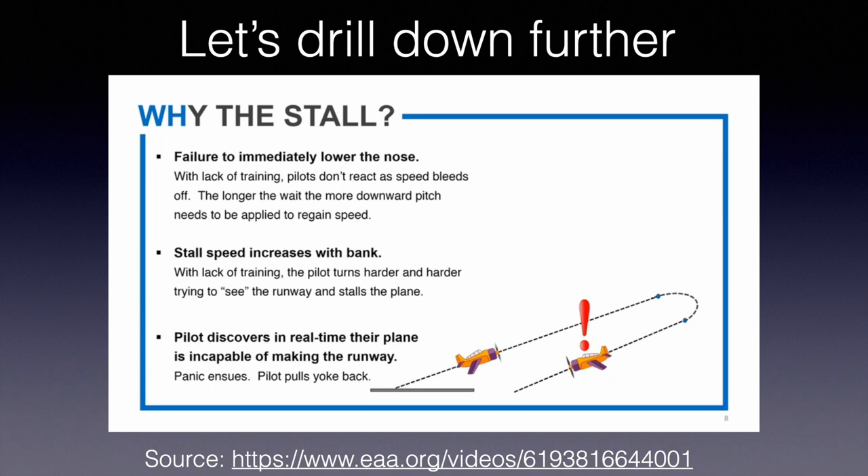The second reason pilots stall is the increased bank angle needed to get back to the airport. When you increase your bank, the stall speed increases. With lack of training, pilots turn harder and harder trying to see the runway, thinking that's what will keep them alive. But keeping your airspeed is what's going to keep you alive. People get into increasingly steep turns and pull harder and harder, getting themselves into an accelerated stall. An accelerated stall at low altitude is most likely unrecoverable.